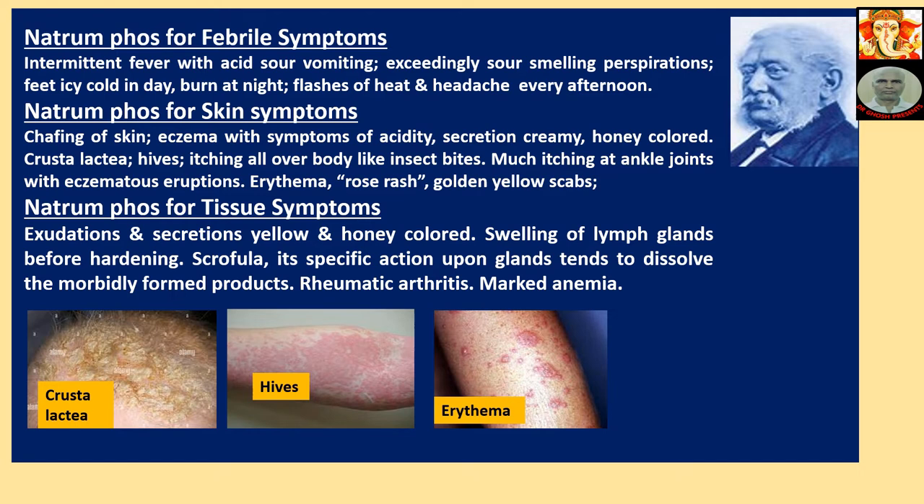Natriumphos for Skin Symptoms: Chafing of skin, eczema with symptoms of acidity, secretion of creamy honey-colored crusts — cradle cap (crusta lactea). Hives, itching all over the body, insect bites with much itching at ankle joints with eczematous eruptions. Erythema, rose rash, golden yellow scabs.